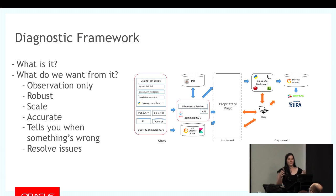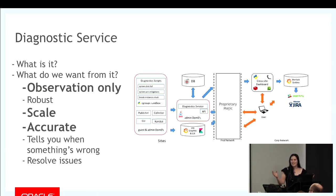Following on from this, you want your framework to tell you when something is wrong. It's really embarrassing when your client has to come to you and say nothing's working. And hopefully, because these are scripts to detect known issues, by extension they should hopefully be able to resolve those issues. In the interest of keeping this Python focused, I'm just going to focus on three points: observation only, scale, and accuracy, in terms of how we actually leverage Python to make all this possible.